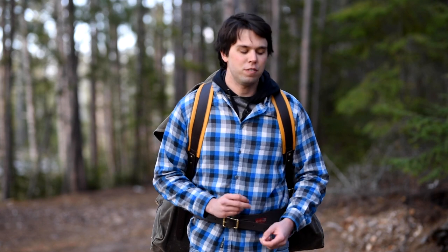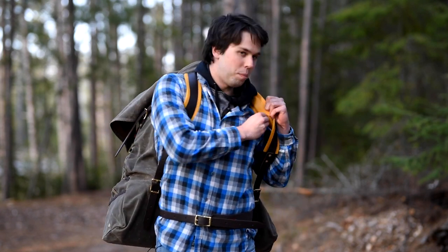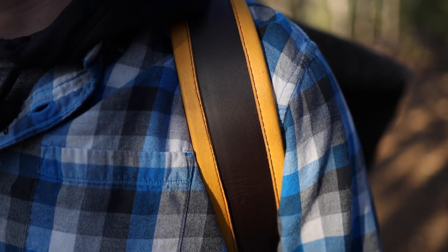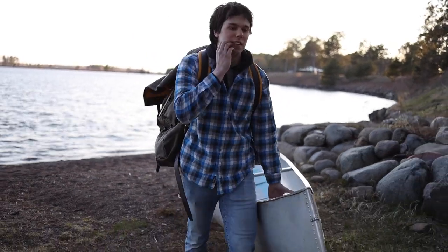My favorite feature about the pack are honestly the shoulder straps. They have a really nice line of padding along the inside of them, and they're nice and wide so that nothing's digging into your shoulders. They feel very strong and sturdy while still offering a lot of support for your back and shoulders.